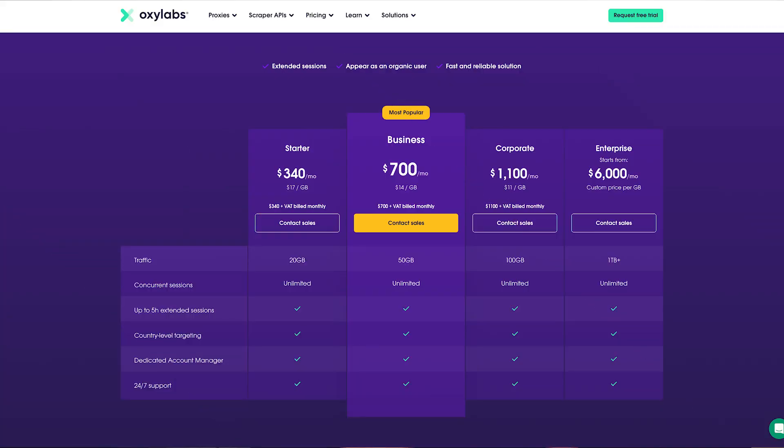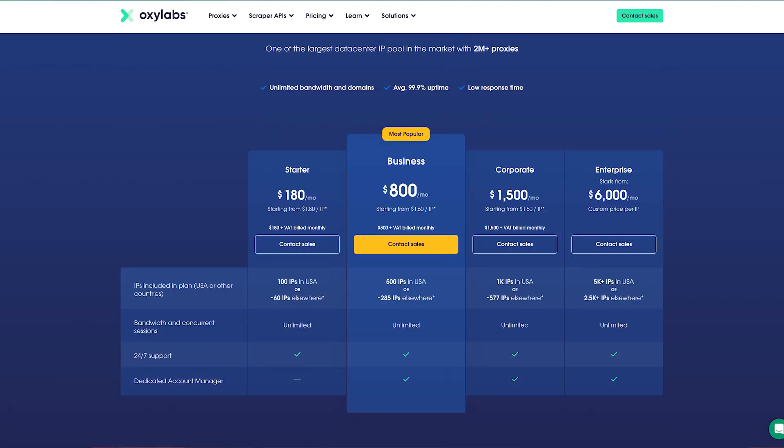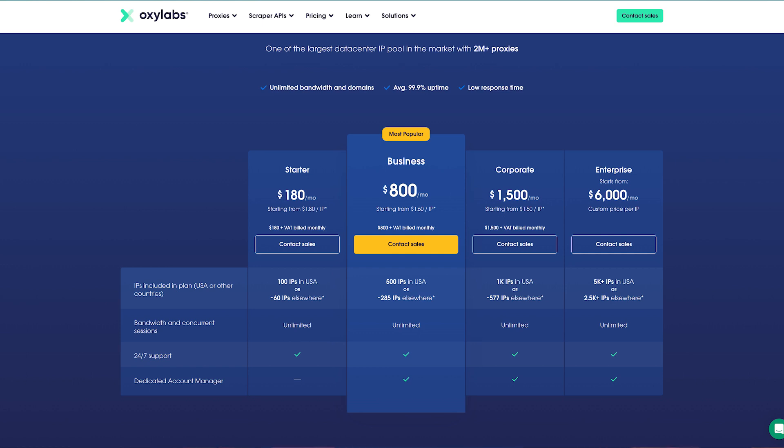The main drawback of this service is the price. OxyLabs positions itself as a premium proxy provider, so their ISP proxy plans start at $340 for 20 gigabytes. Meanwhile, dedicated data center proxy plans start at $180 for 100 IPs in the US, or 60 IPs for global locations.